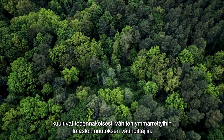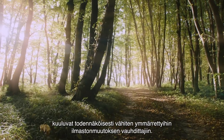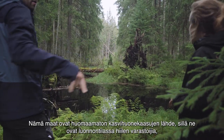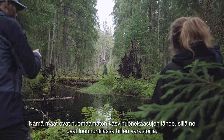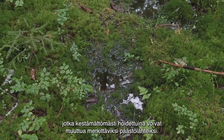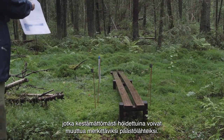Nutrient-rich organic soils are probably one of the lesser-known potential contributors to climate change. These land plots are in fact a hidden source of greenhouse gas emissions, being natural carbon storages that can turn into significant emitters if not sustainably managed.